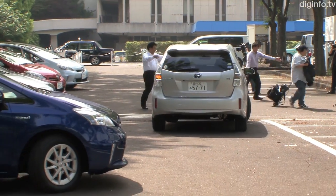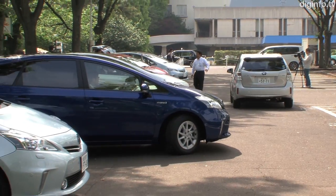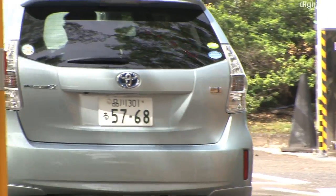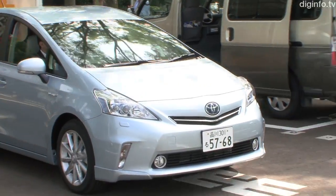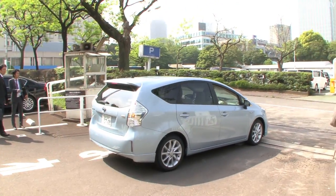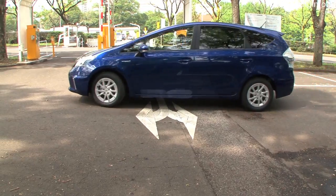On May 13, Toyota released its new hybrid, the Prius Alpha. The Alpha is available in two models: a two-row five-seater and a three-row seven-seater. It has a fuel efficiency of 31 kilometers per liter, and the two models are priced at approximately $29,000 and $37,000 US.